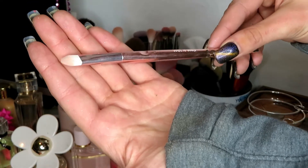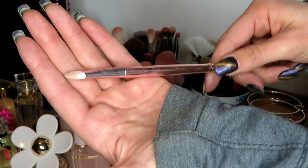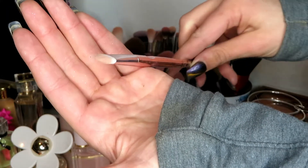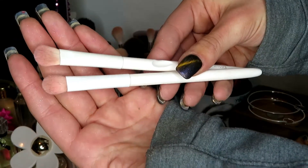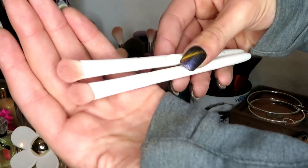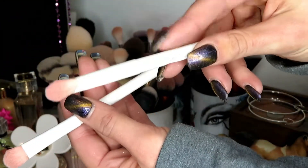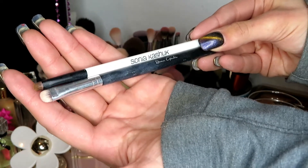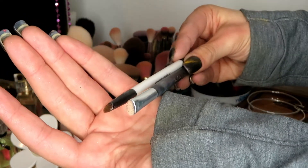I saved this Wet n' Wild brush in my last brush declutter because I thought maybe I'd need it or I'd find a use for it. However I still have it and I still can't think of a use I would have for this, so I'm just decluttering it. These two Wet n' Wild brushes I've had for over two and a half years — they were the first flat shader brushes I bought. I used and cleaned the poop out of these. They are the exact same brushes, so I'm going to declutter one and keep one. The last two brushes: Sonia Kashuk and the bottom one is another Ipsy bag brush. I'm going to go ahead and declutter both of these.